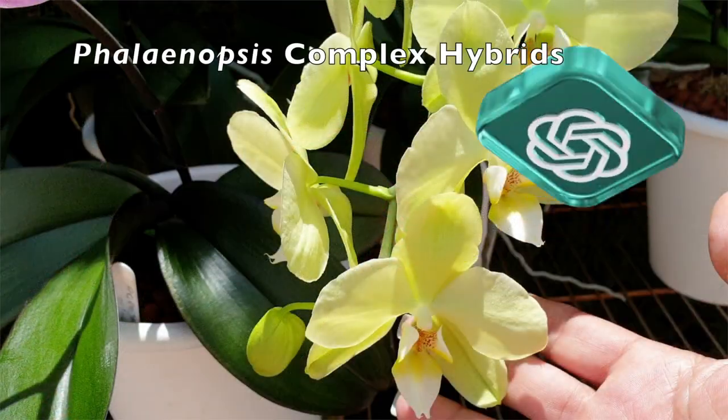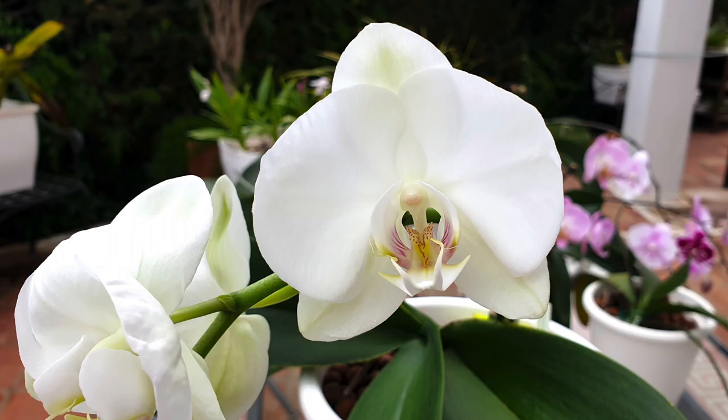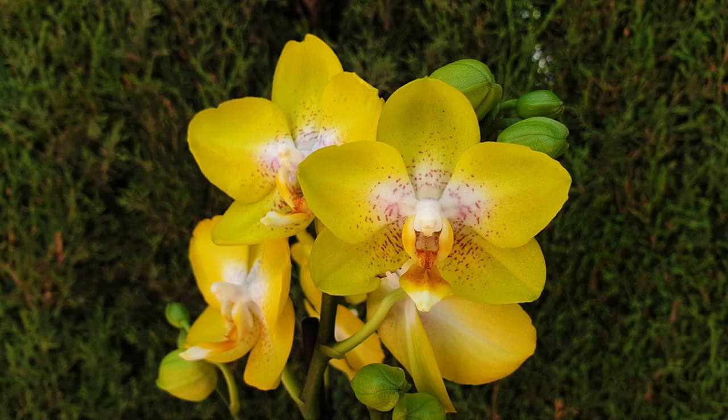Remember that individual Phalaenopsis orchids may have specific care requirements, and factors like the environment, potting medium, and specific variety can influence their needs. By observing your orchids closely and adjusting care as needed, you can help them thrive and produce beautiful blooms.